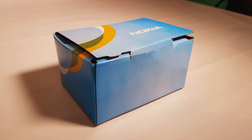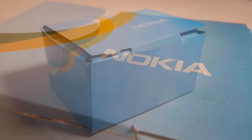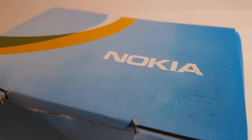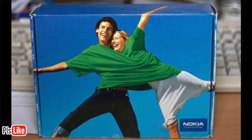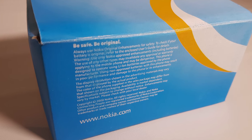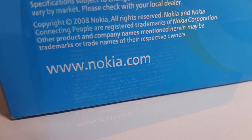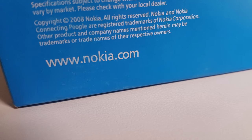First of all, you get a new box. It's not exactly the original box, which looked more like this, but they've put the effort in and that's appreciated. They've even gone to the trouble of putting Nokia branding and guidelines on the box, and even the Nokia website - although I doubt very much it was produced by Nokia.